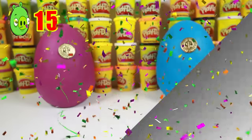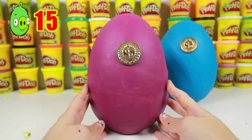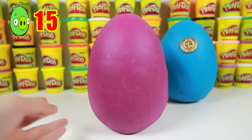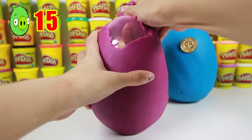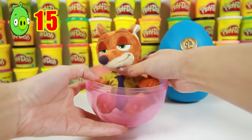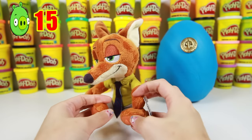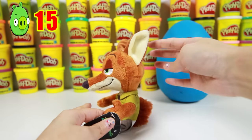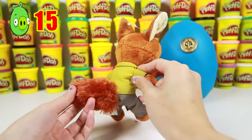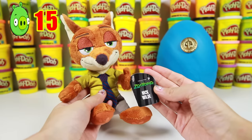Since we found another special gold coin, let's open the big purple surprise egg! I can't wait to see what's inside. Here is the gold coin! I wonder what's under the purple Play-Doh — it's Nick Wilde from Zootopia! Nick Wilde is a fox that helps Judy Hopps in the movie. He has such cute long ears and a bushy tail — it's really soft! Who is your favorite Zootopia character? Let me know in the comments!